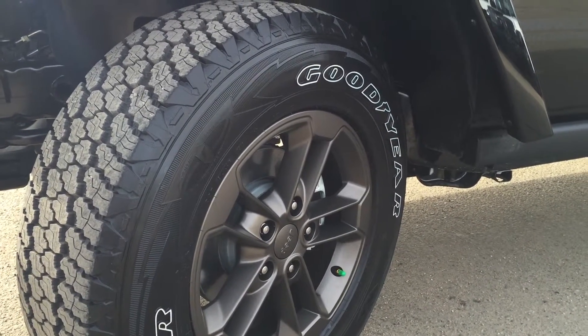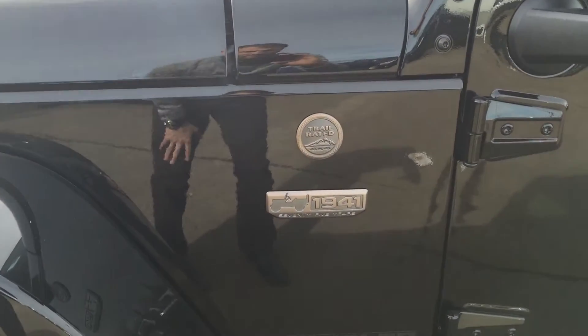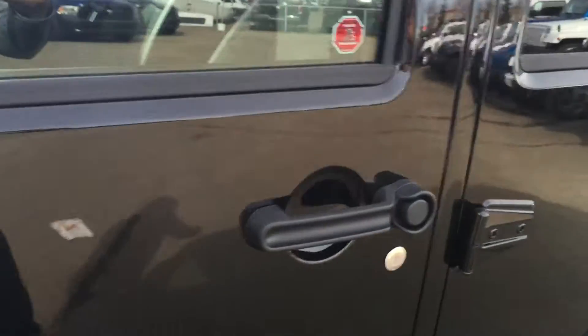If you want to still replace those, no problem. Jumping in the driver's side, you can see the 1941 badging — 75 years. Let's step into the driver's side.